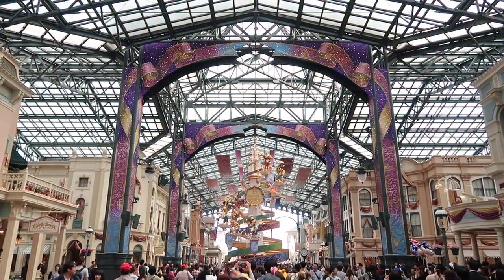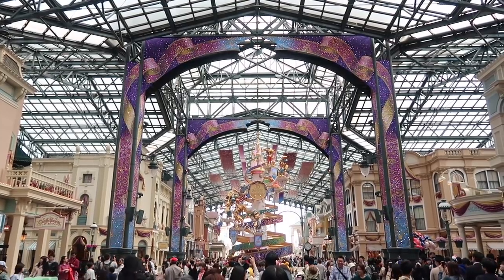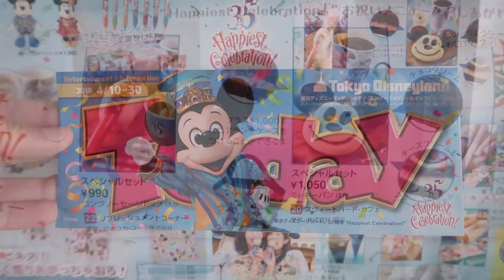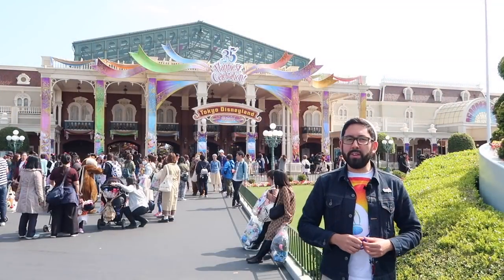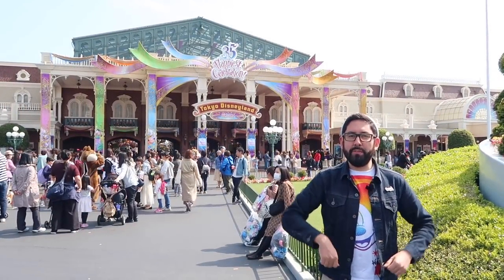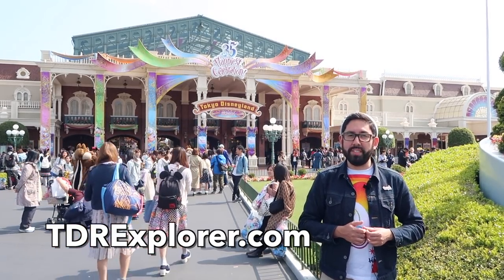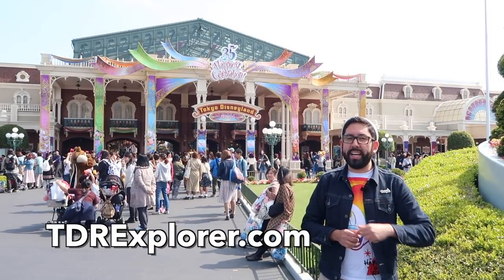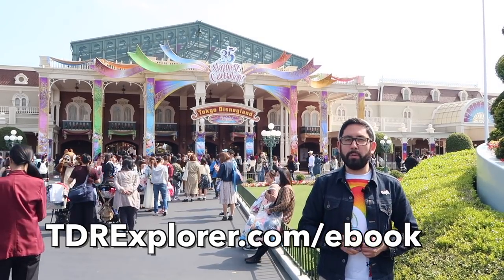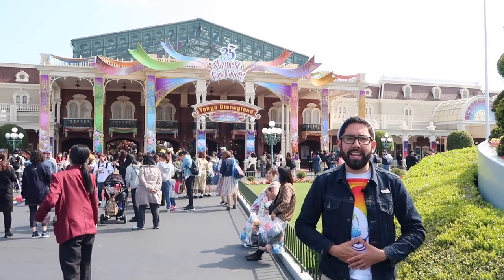The Tokyo Disney Resort 35th Anniversary Happiest Celebration runs from April 15th, 2018 through March 25th, 2019. Don't forget to pick up a Japanese Today Guide at the turnstiles because it has pictures of all the different food available in the park. Thank you so much for joining me as I showed you all the different food here at Tokyo Disneyland during their 35th anniversary. Visit our website tdrexplorer.com for prices and pictures. Like and share this video, and if you're planning a trip to Tokyo Disney Resort, check out our eBook at tdrexplorer.com/eBook.